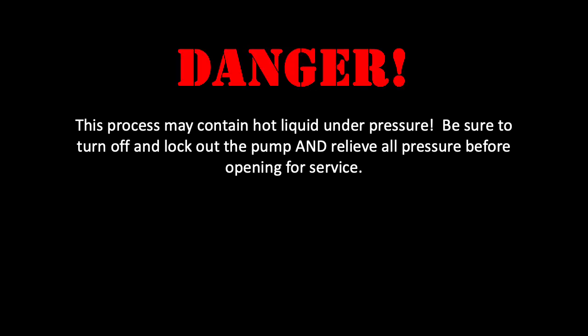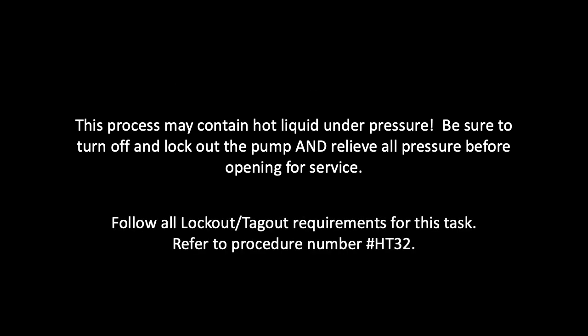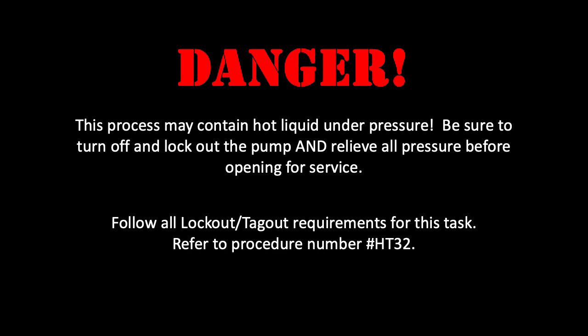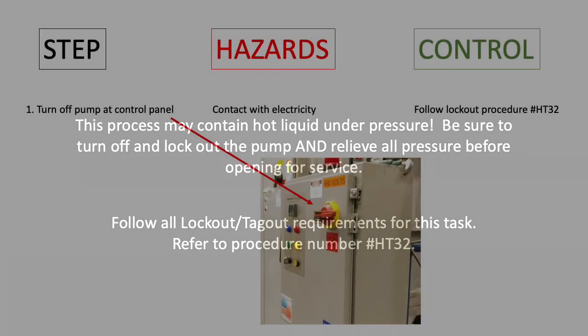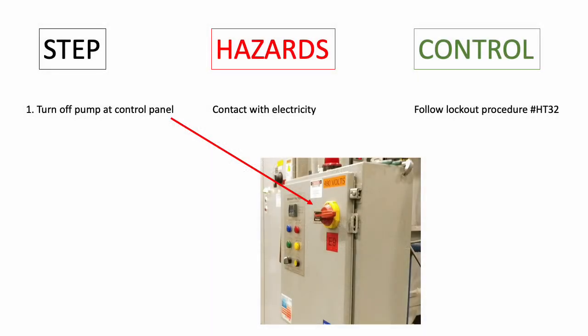This process may contain hot liquid under pressure. Be sure to turn off and lock out the pump and relieve all pressure before opening for service. Follow all lockout tagout requirements for this task. Next, please refer to procedure number HT32. Turn off the pump at the control panel. The hazards of this task include contact with electricity. You can control these hazards by following lockout procedure HT32.